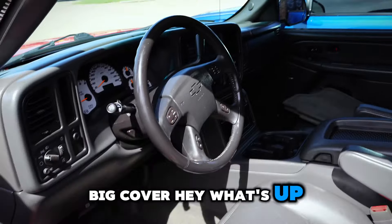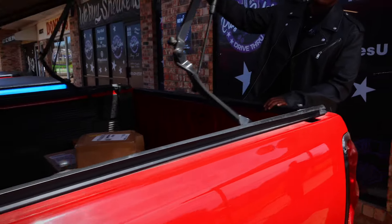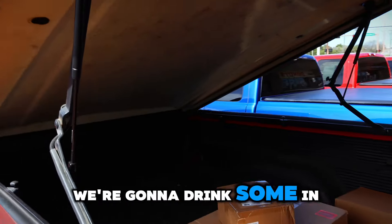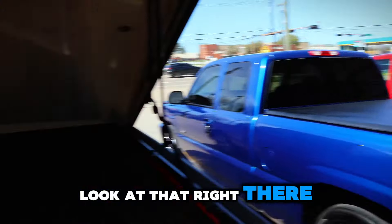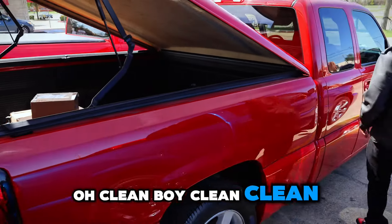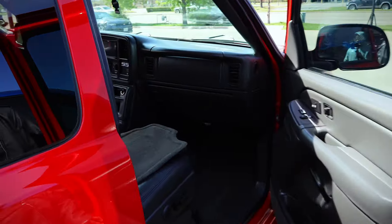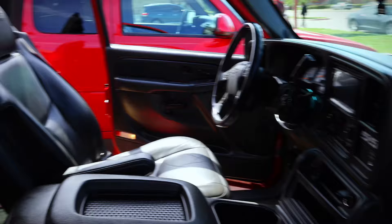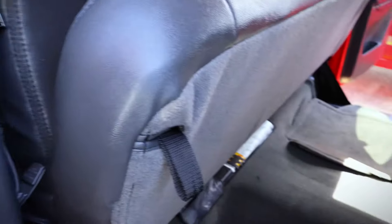Bed cover on this one too. Look at that — clean. 165,000 miles and you wouldn't even know it. Heartbreaker, man. Heartbreaker.